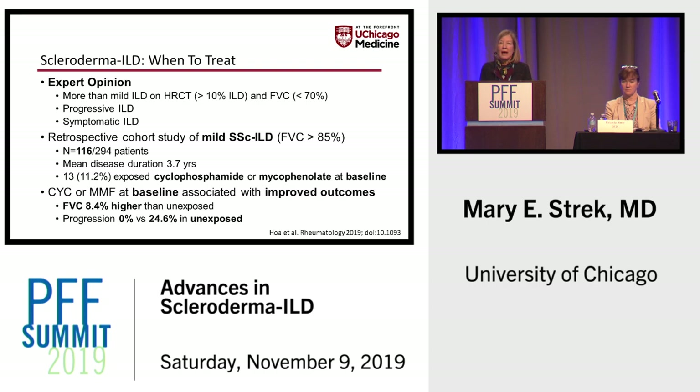Now that we have some treatments with evidence of efficacy, we need more rigorous, robust data to help us decide whom to treat. Right now, that really is at the level of expert opinion. The expert opinion is that if you have more than mild ILD on HRCT — progressive ILD or symptomatic ILD — it is likely that therapy should be offered.